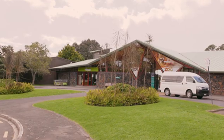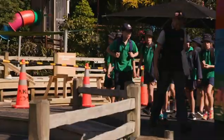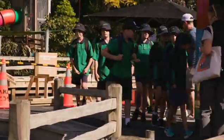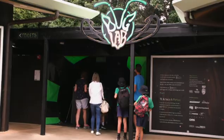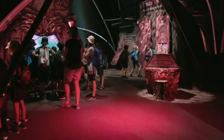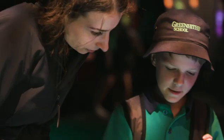The Auckland Zoo has launched a set of programs to save the Wetapunga, or Weta, starting with a new interactive exhibition that aims to excite the next generation about insects. Featuring giant 3D model insects with educational games and puzzles, Bug Lab shows just how fascinating insects are.